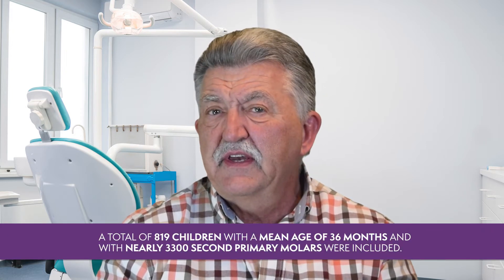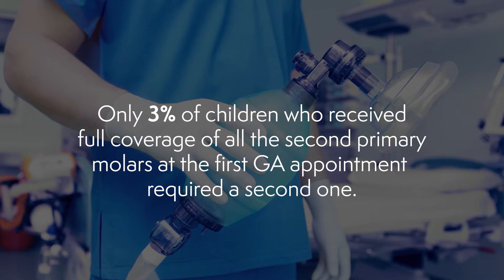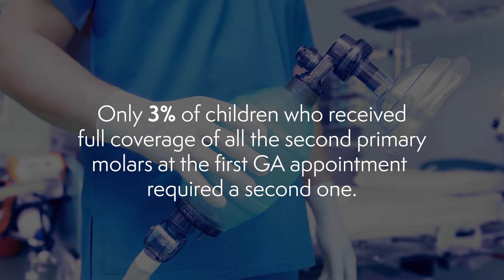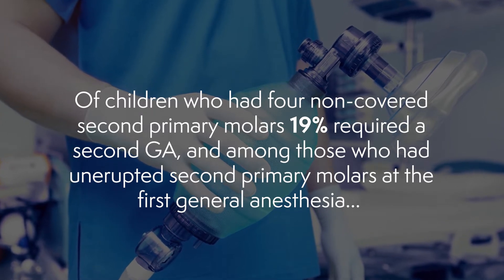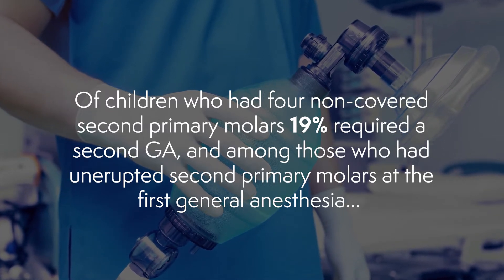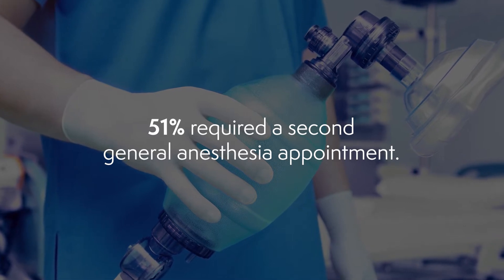A total of 819 children with a mean age of 36 months and with nearly 3,300 second primary molars were included. Only 3% of children who received full coverage of all the second primary molars at the first GA appointment required a second GA appointment. Of children who had four non-covered second primary molars, 19% required a second general anesthesia. And among those children who had unerupted second primary molars at the time of the first general anesthesia, 51% required a second general anesthesia appointment.